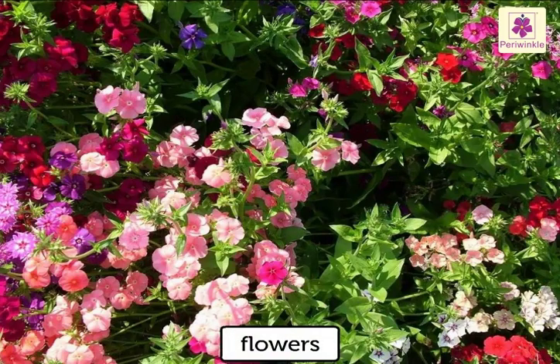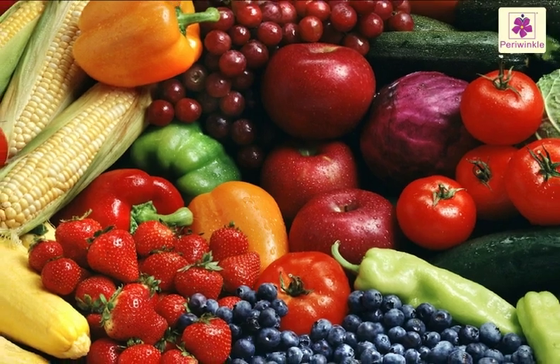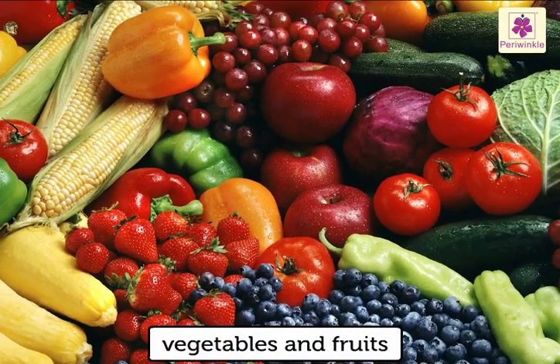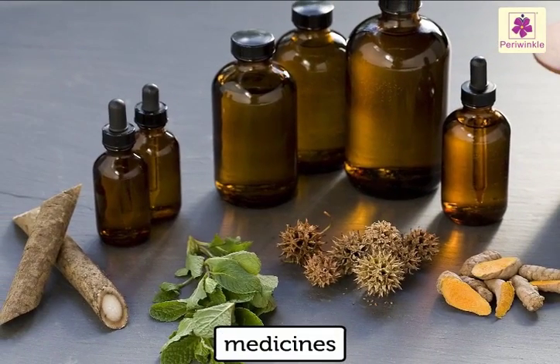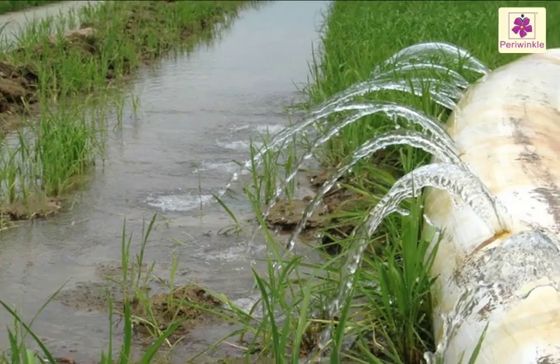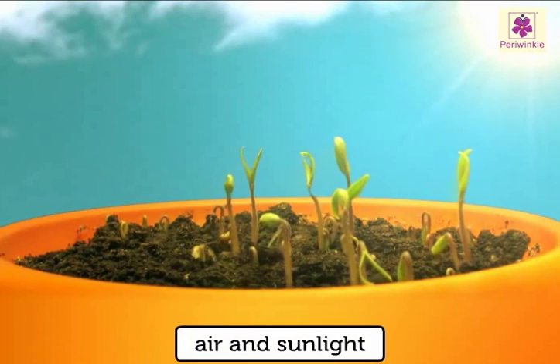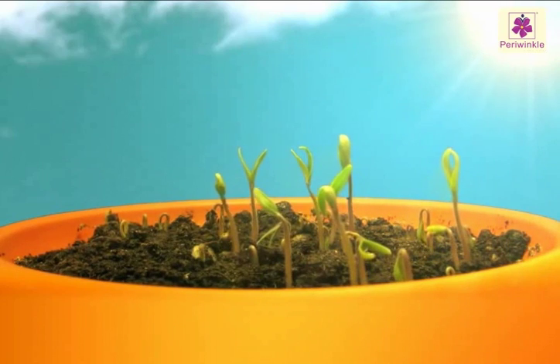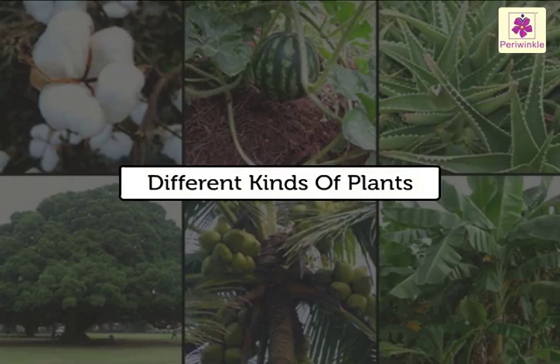Beautiful flowers grow on plants. Trees and plants provide us with vegetables and fruits. Some medicines are also made from plants. Plants need water, air and sunlight to grow and be healthy.